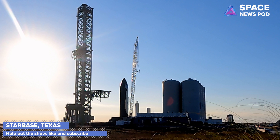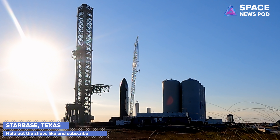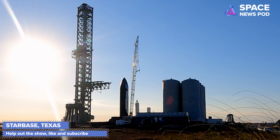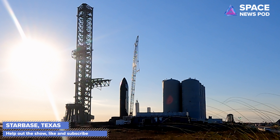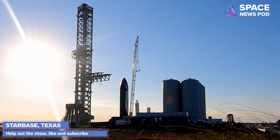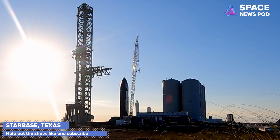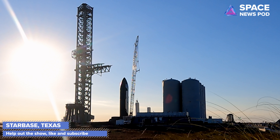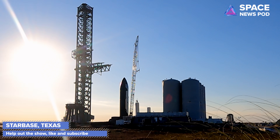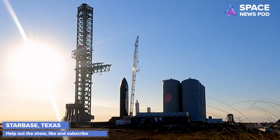Hi everybody, welcome back to the Space News Pod. Check this out — Starship's chopsticks are being raised. This was from yesterday, February 5th, 2022. They were raised up high and moved to the side in anticipation for a lift of Ship 20 and Booster 4.